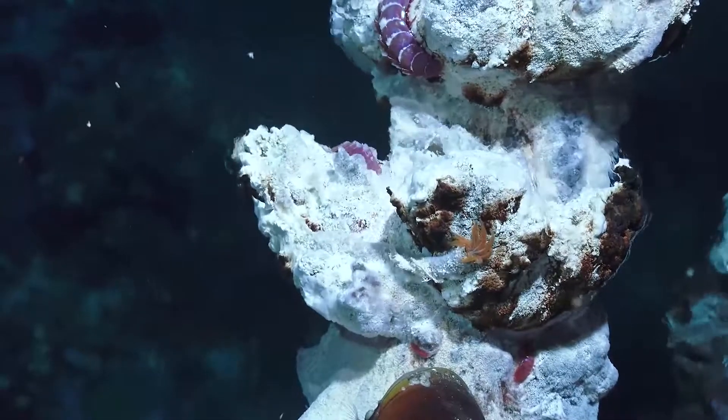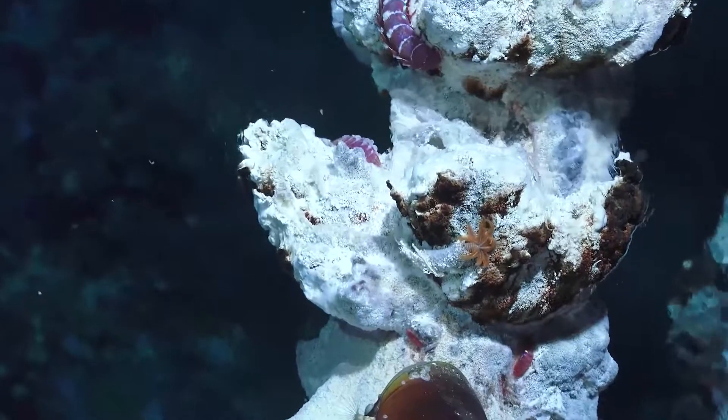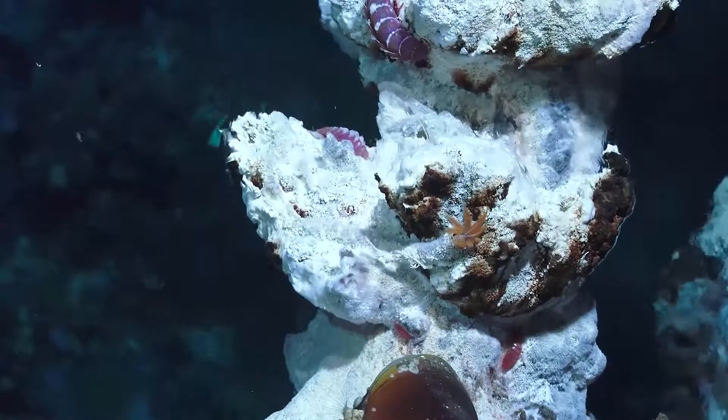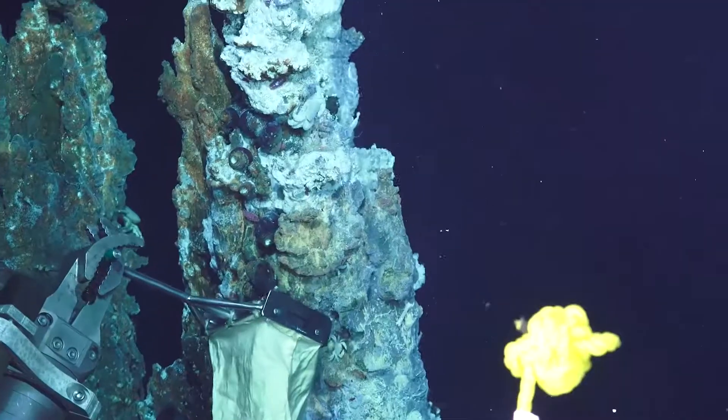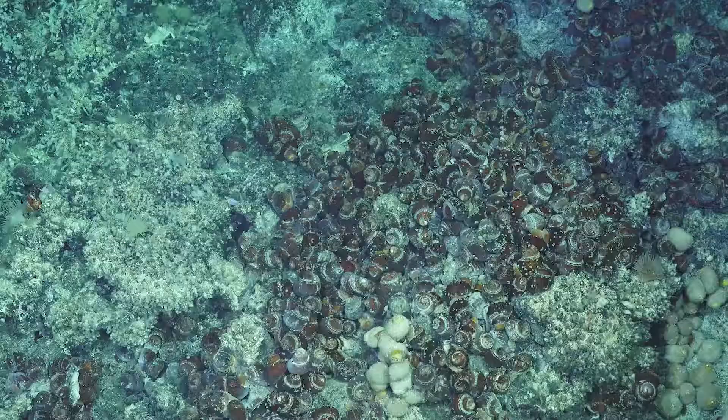We also see here that the fluids coming out of this chimney, where the biota lives on, are much cooler. So they have a clear appearance, but you see the shimmer in the water. Here we're sampling some of these snails, and there's this clear zonation that you can see with these hydrothermal vents.